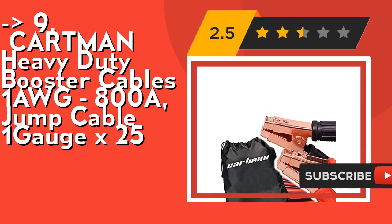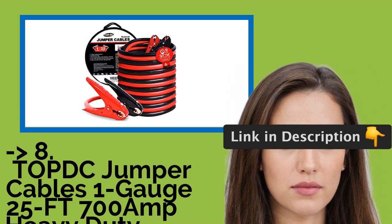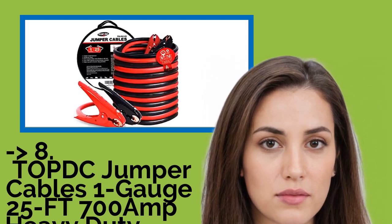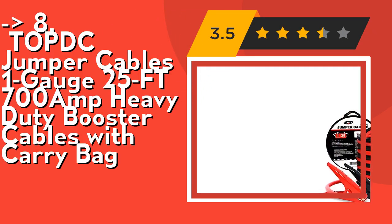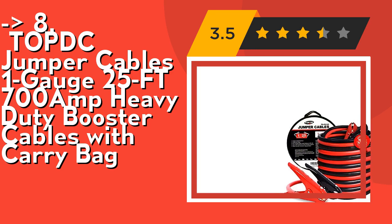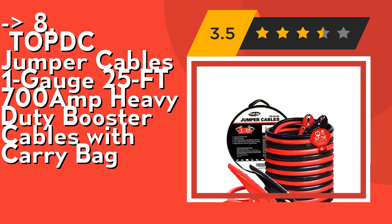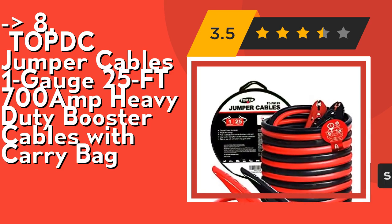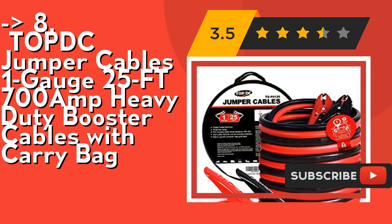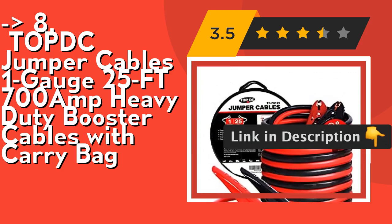You shouldn't miss this product. The 8th is Topdc jumper cables, 1 gauge, 25 feet, 700 amp heavy duty booster cables with carry bag. It features durable 1 gauge, 25 feet, 700 amp heavy duty battery jumper cables, tangle-free design, PVC insulated cables remaining flexible at minus 40°F / minus 40°C to 167°F / 75°C. Strong clamps with jaw designed for side and top post; strong spring makes the clamp hold the terminal well.